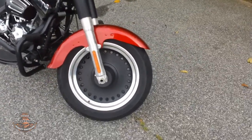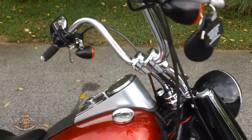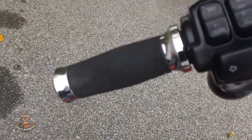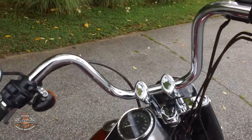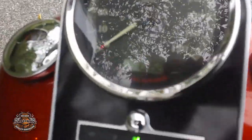Magnum wheels, hand grips, cool chrome. A little bit under 11,000 miles.